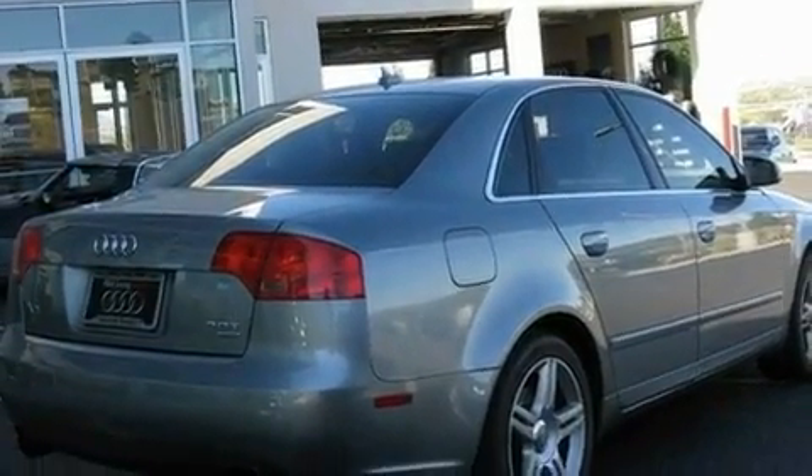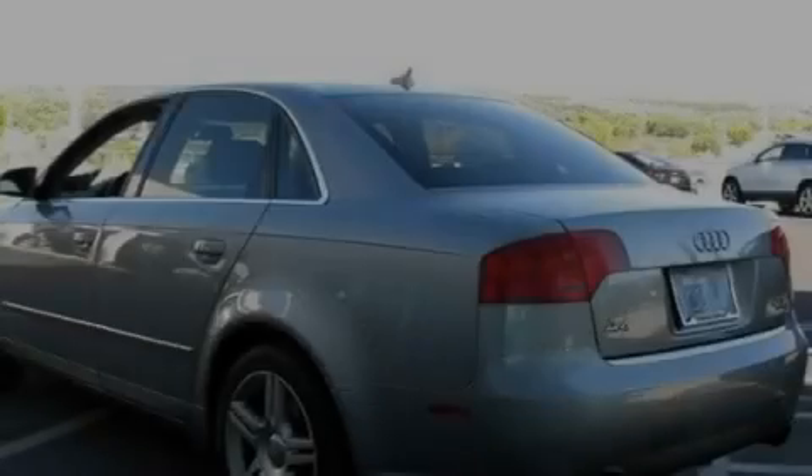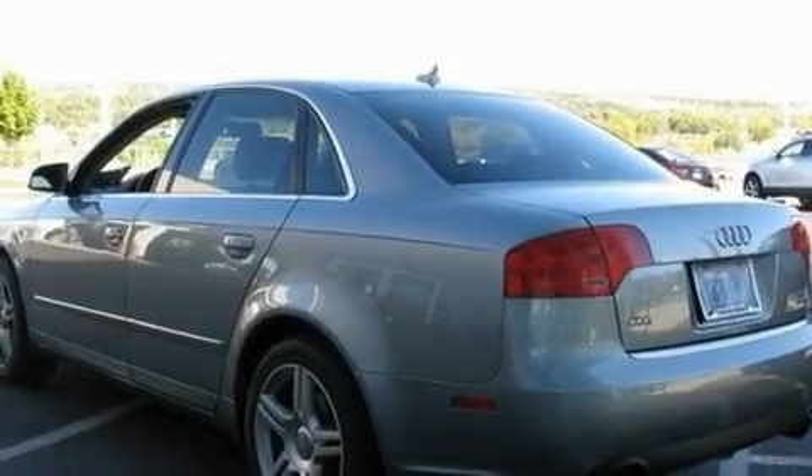Its top features include air conditioning with automatic climate control, a split folding rear seat, cruise control, 10 perfectly positioned speakers, a double wishbone independent front suspension, and a turbocharger.